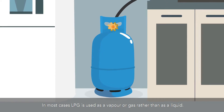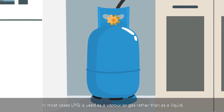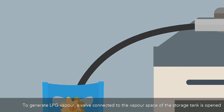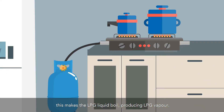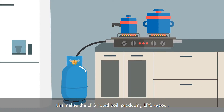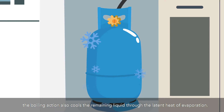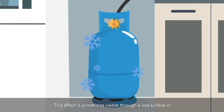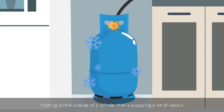In most cases, LPG is used as a vapor or gas rather than as a liquid. To generate LPG vapor, a valve connected to the vapor space of the storage tank is opened, allowing the pressure in the tank to drop. This makes the LPG liquid boil, producing LPG vapor. The boiling action also cools the remaining liquid through the latent heat of evaporation. This effect is sometimes visible through a wet surface or frosting on the outside of a cylinder that is supplying a lot of vapor.